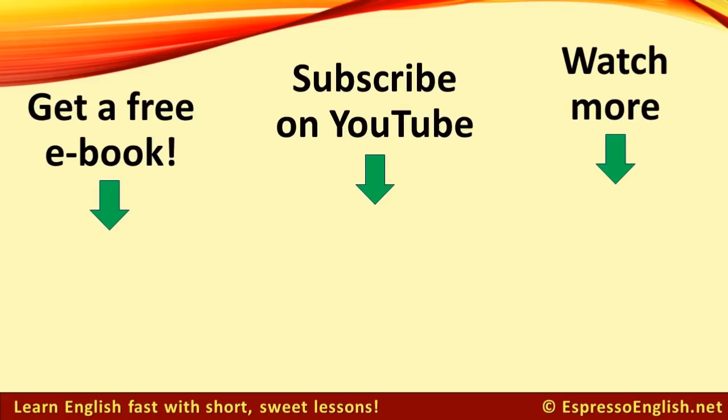I hope you've enjoyed this series of November News lessons. Make sure to subscribe to my YouTube channel so that you don't miss any videos, and you can also sign up to get a free English phrasebook at EspressoEnglish.net. Bye for now!